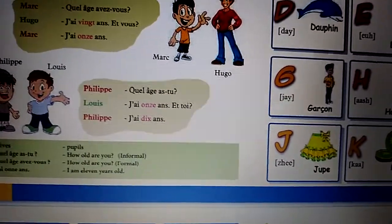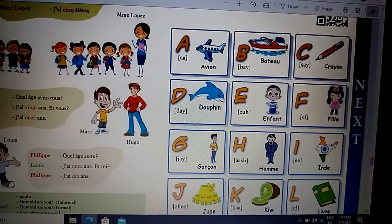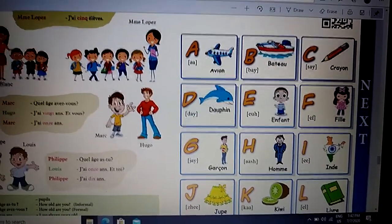So students, here the lesson ends. Ok students, now we are just going to learn the French alphabet.